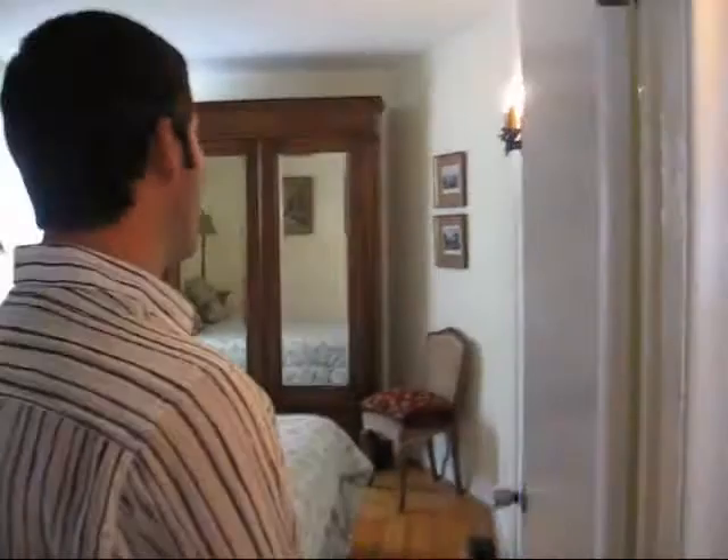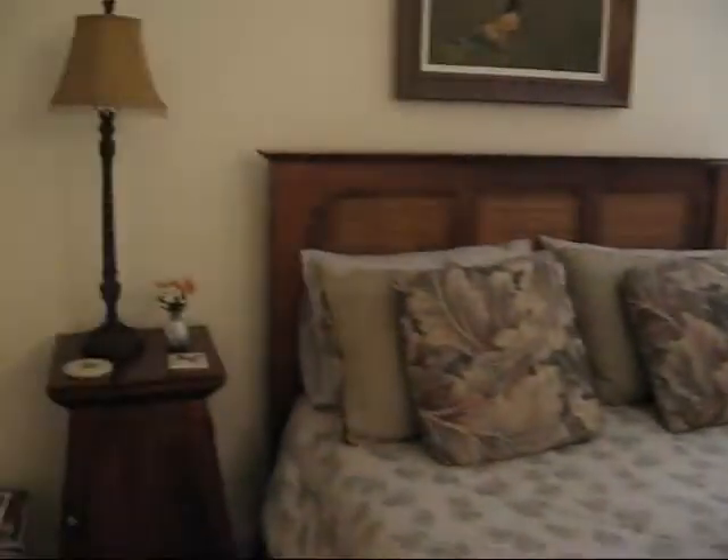We're upstairs at the Accommodating Soul Bed and Breakfast, and here's Steve again. He's going to show us in there. This is our en suite room and all our rooms have queen size beds. Oh yeah, nice.